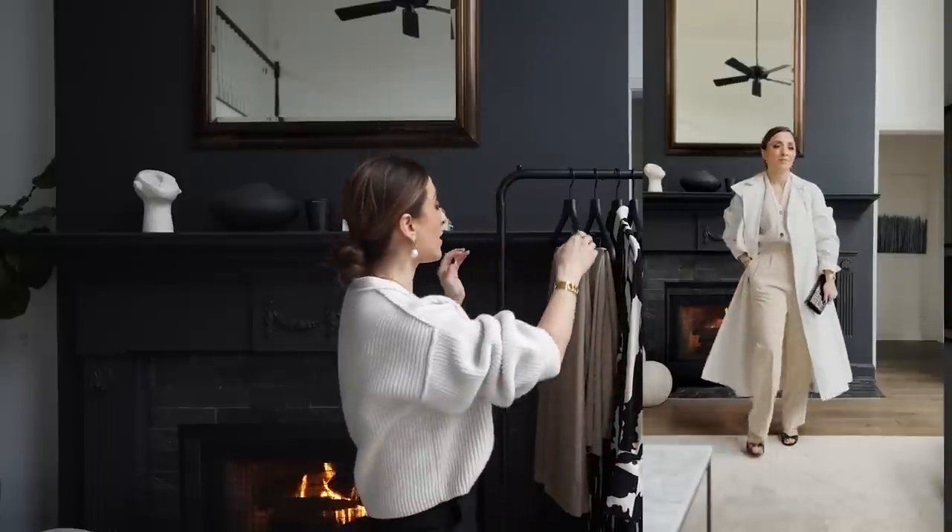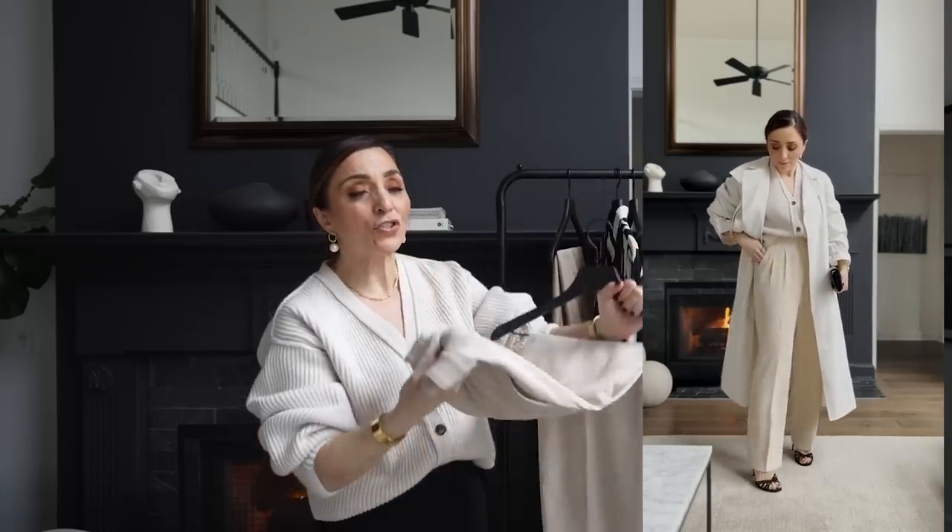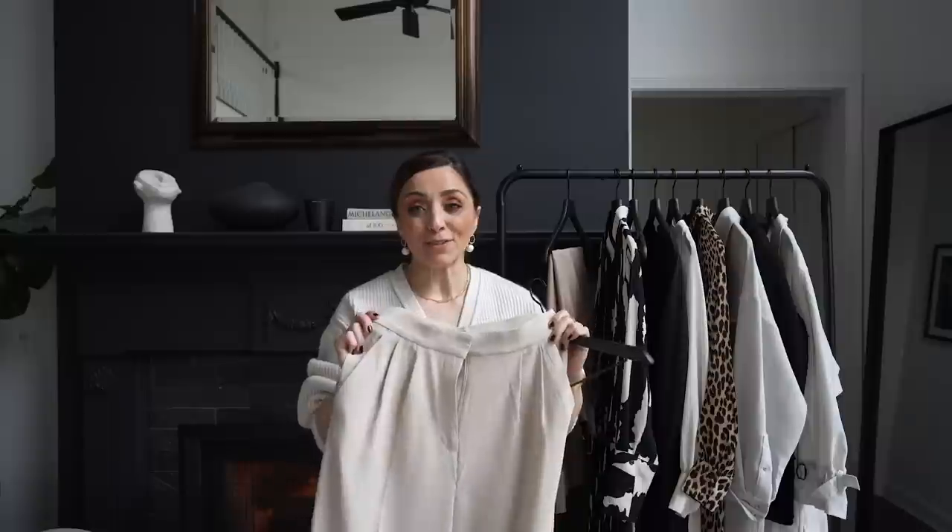I also styled the cardigan with another piece on the rack - this pair of trousers. I absolutely love buying trousers from H&M. You can use a pair like these in countless ways - probably most of the year unless you're somewhere utterly frigid. They are absolutely gorgeous. I love the pleating on them - it's a light pleating.